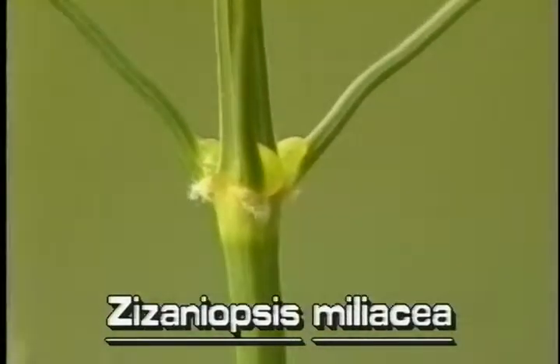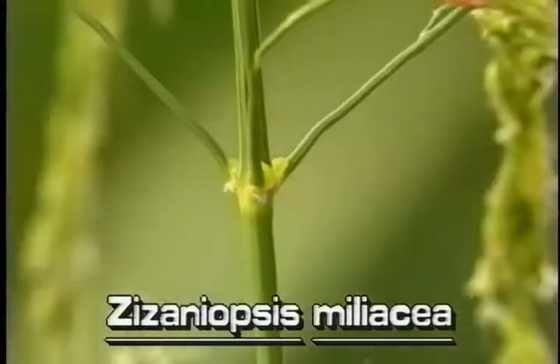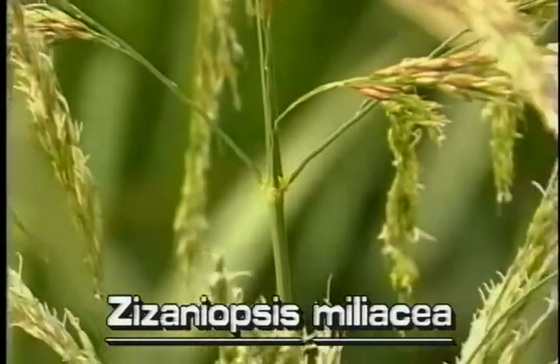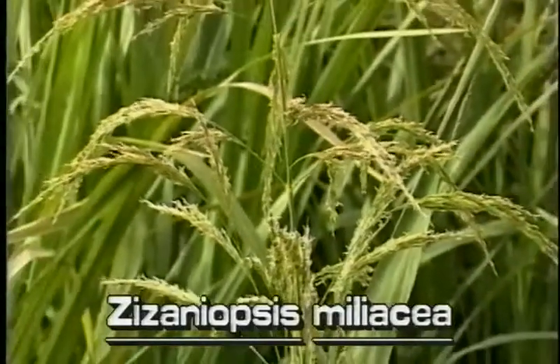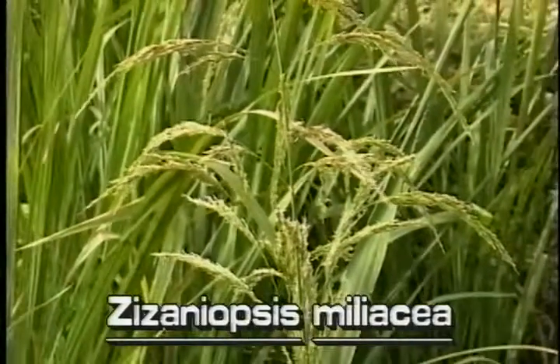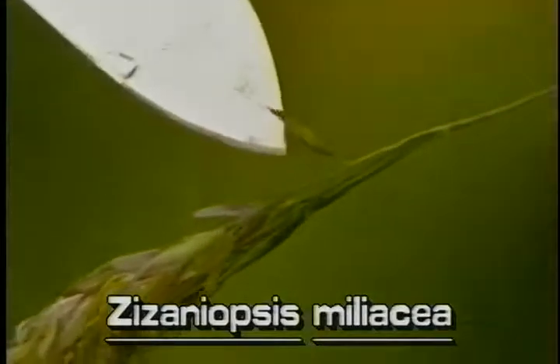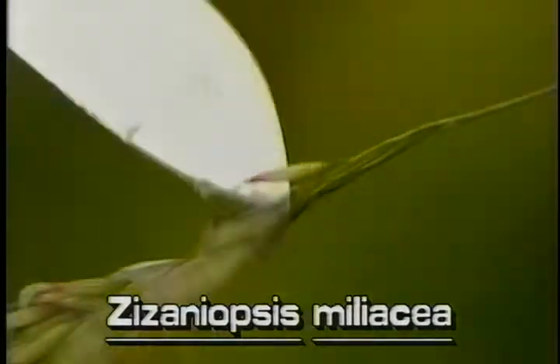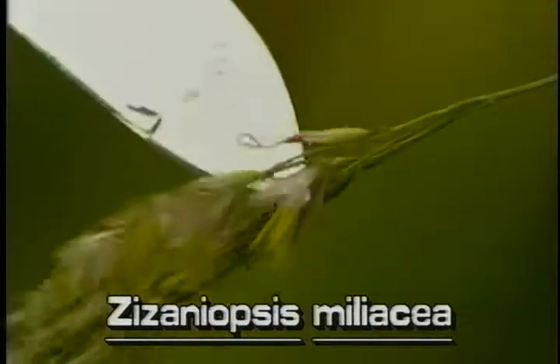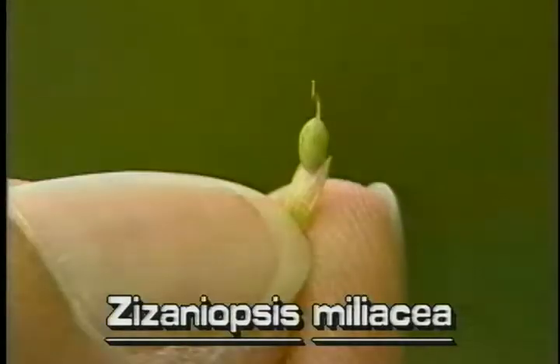The inflorescence of Giant Cut Grass is many-branched and widely spreading. It is typically very large, about 2 feet long and several inches wide. The branches of the inflorescence have many spikelets. Each spikelet is one-flowered and on a single stalk. The fruit of Giant Cut Grass is a small obovoid yellow grain.